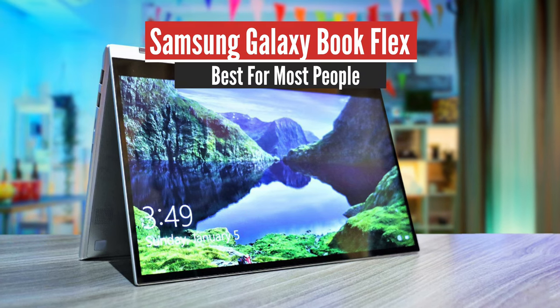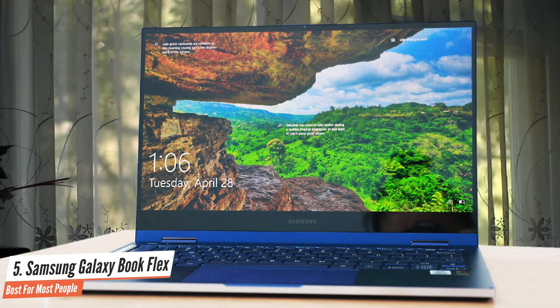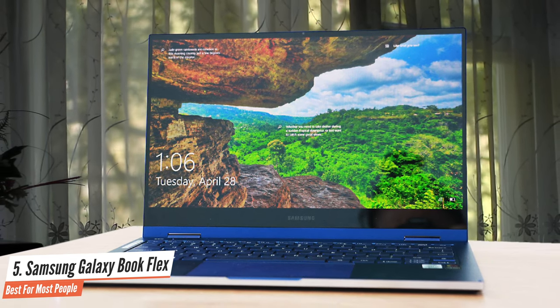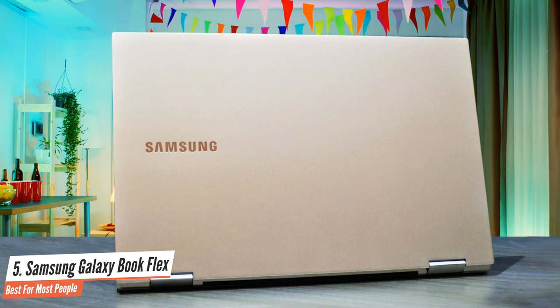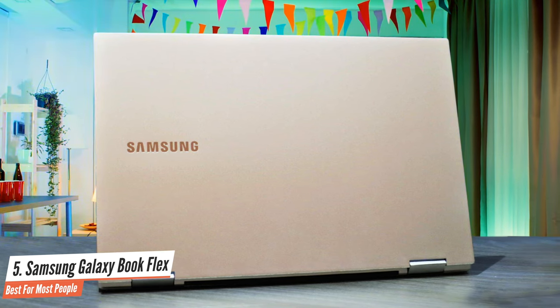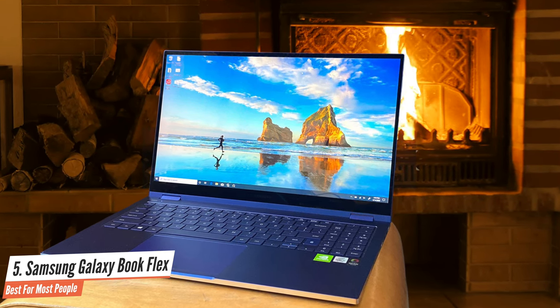Number 5: Samsung Galaxy Book Flex – Best for Most People. The Samsung Galaxy Book Flex is the company's latest attempt to stand out in a field it's had less than stellar success with: Windows PCs. But this 2-in-1 laptop offers a mix of strong performance with some unique features to mostly successful results. Samsung is doing wonders with colors — the Fiesta Red Galaxy Chromebook is a highlight, and the royal blue Galaxy Book Flex is no exception.